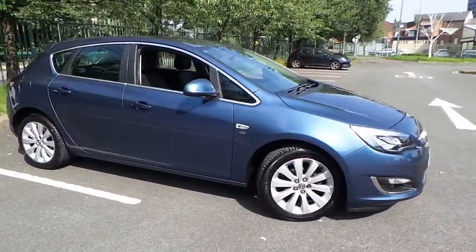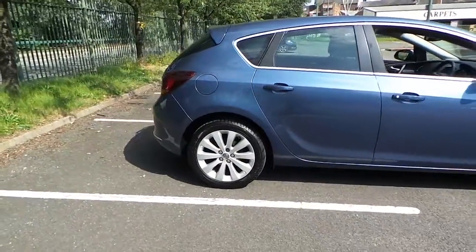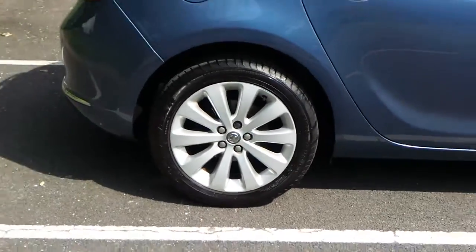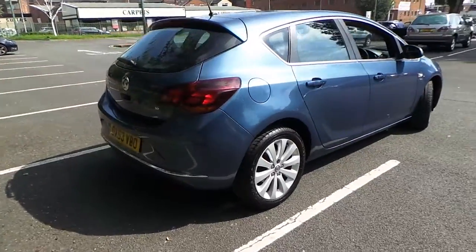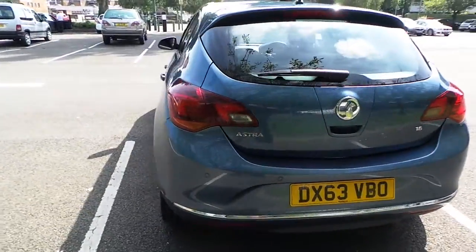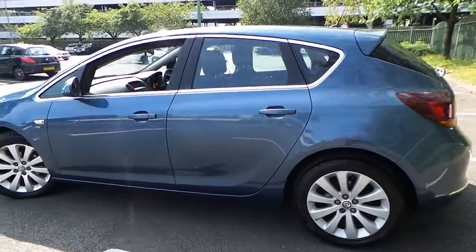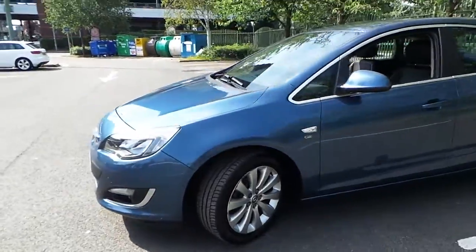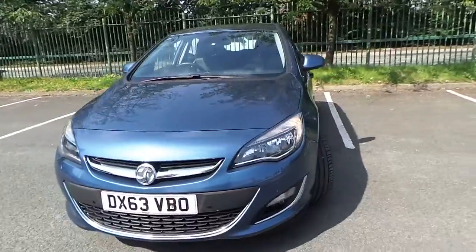There's chrome detailing around the vehicle and 17 inch alloy wheels. It's got rear parking sensors, daytime running lamps, front fog lights, as well as front parking sensors.